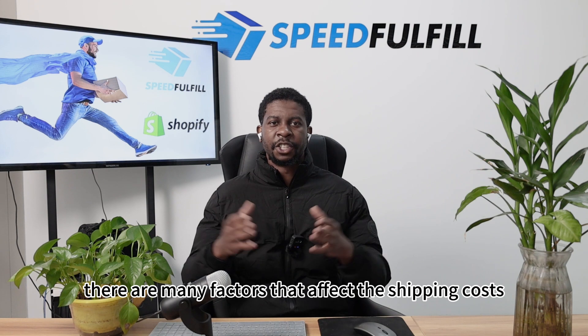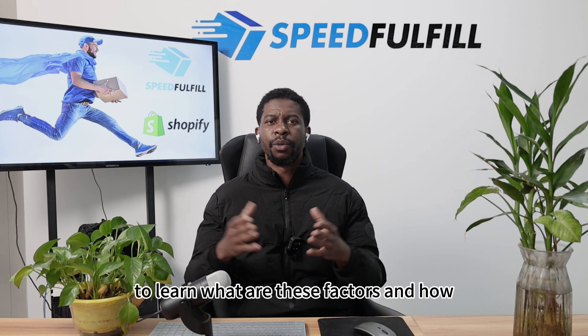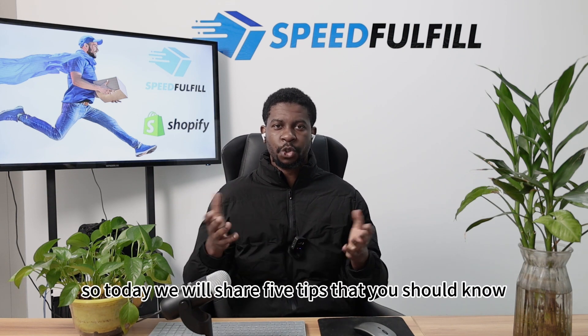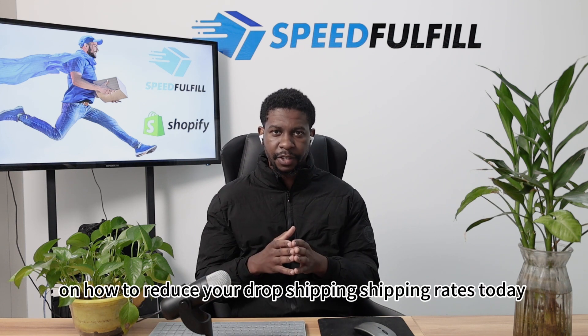There are many factors that affect the shipping costs and it is important to learn what these factors are and how you can use them to your advantage. So today, we will share five tips that you should know on how to reduce your dropshipping shipping rates today.